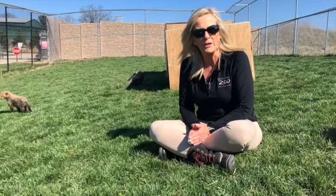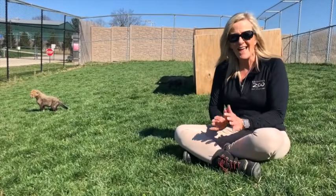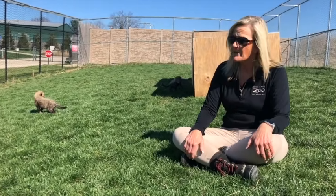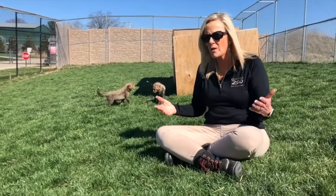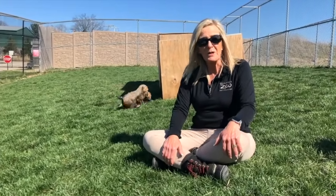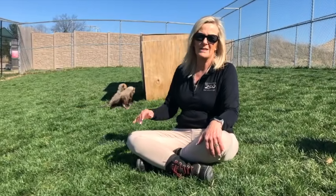Scientists came from the Smithsonian to collaborate on the project. We had a perfect surrogate mother here named Izzy — a three-year-old cheetah whose genes have already been well-represented in the cheetah population, so we would never want her to reproduce naturally. Lo and behold, 93 days later, Izzy delivered these two cubs.